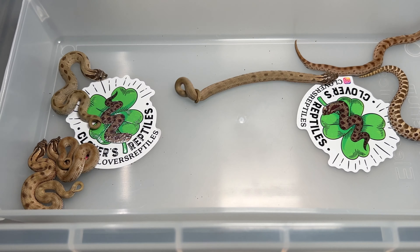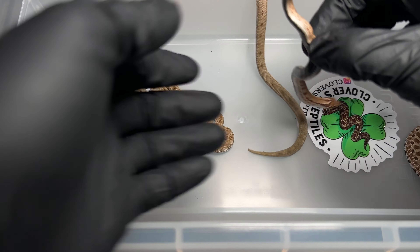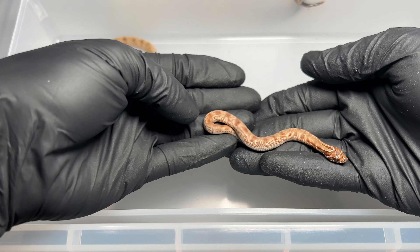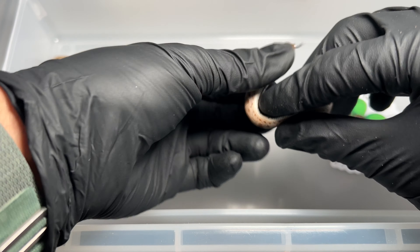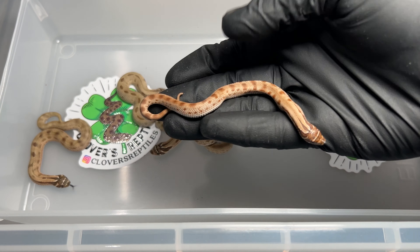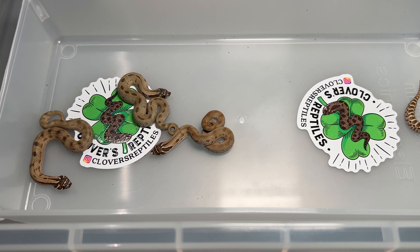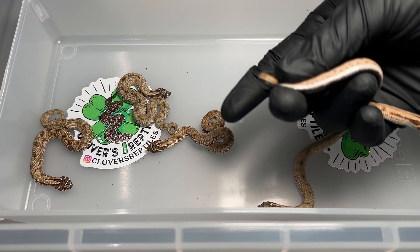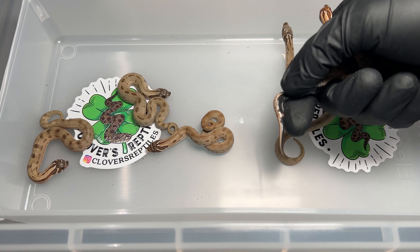Now we're going to go with the anaconda normals. There are some really cool patterns in this clutch. This one is a purple line — a very strong purple line, very bright. Nice dark belly with no pattern because of the anaconda gene, and this one is 100% het lavender and 66% het albino. And that is a male — very long tail.